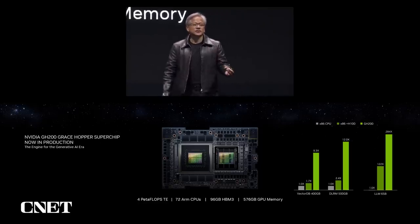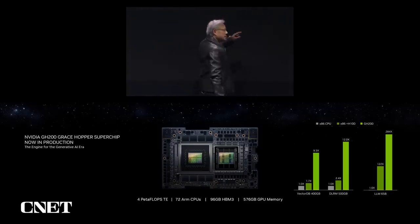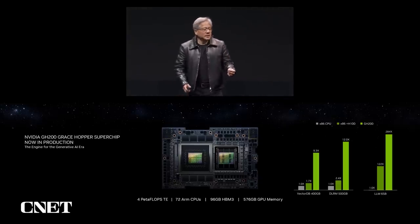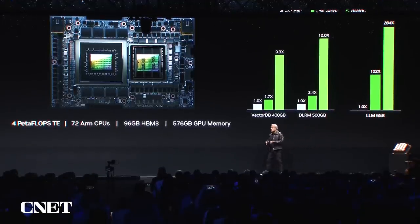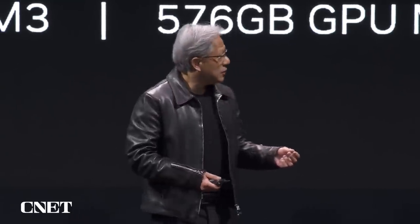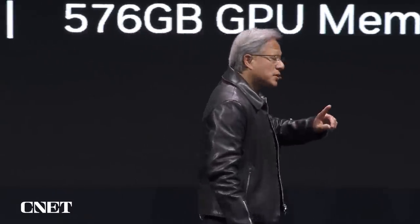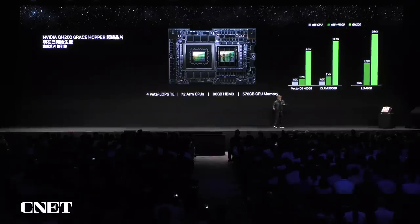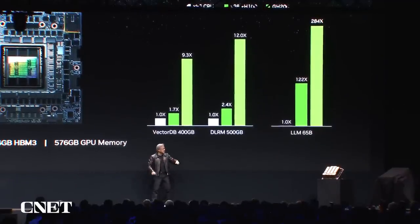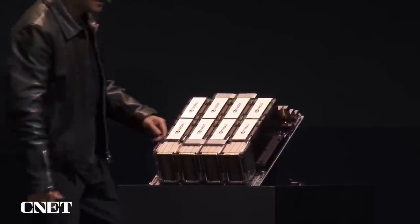The last application is large language model inference. 65 billion parameters is a fairly large language model. On a CPU it's simply not possible. With Hopper on an x86 it's faster, but notice it's memory limited. You could take 400 gigabytes and shard it, distributing it across more GPUs. But in the case of Grace Hopper, it has more memory on this one module than all of those combined.